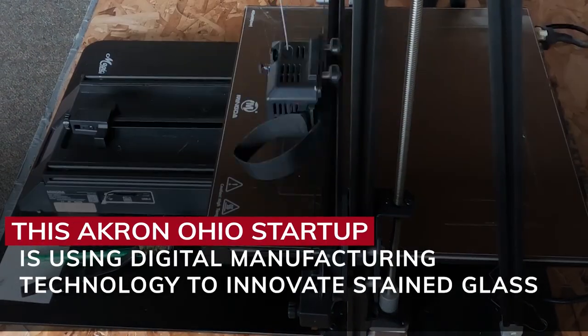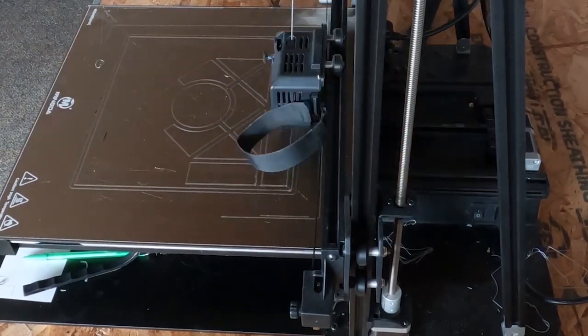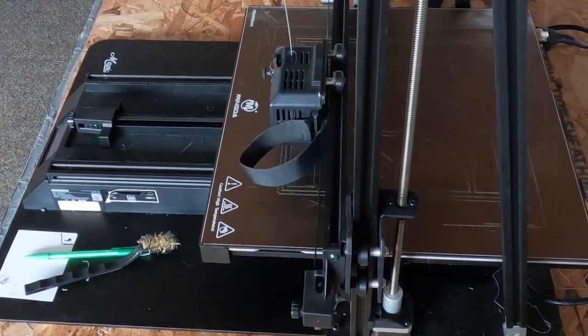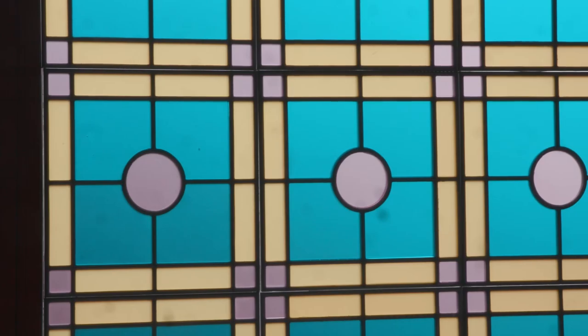We're always inventing something new, always doing something new, creating new paths in the field. Additive manufacturing, obviously not new. 3D printers, obviously not new. But to do something brand new with those technologies and to bring a completely new — we would argue — art form to the world is just remarkably rewarding.